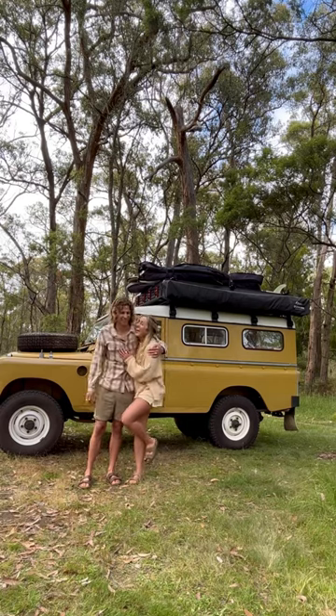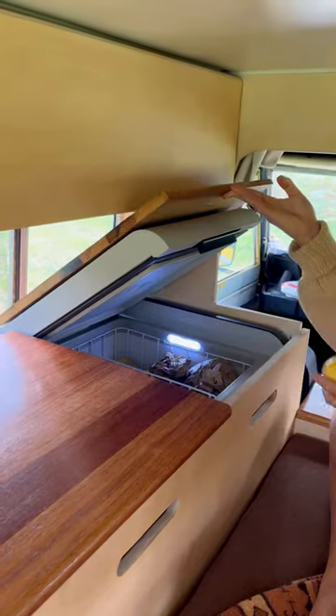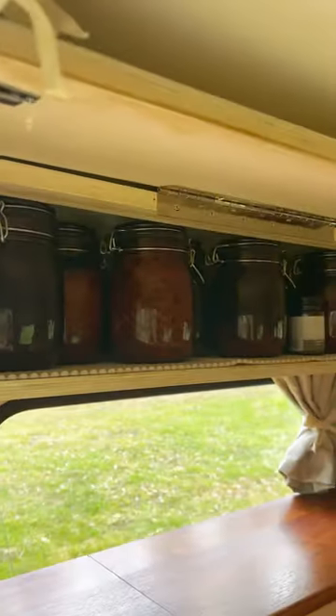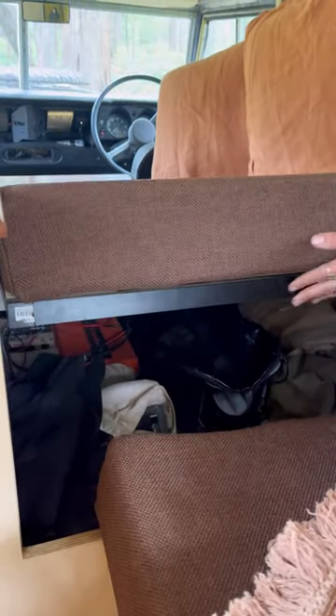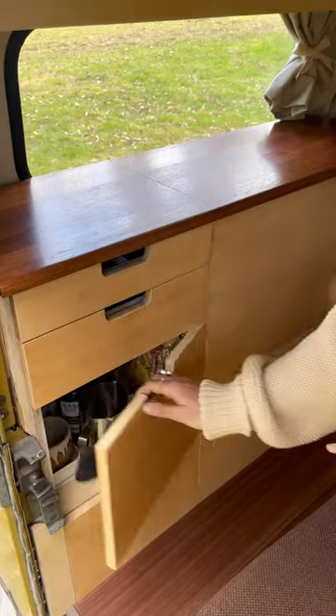Welcome to a full tour of our home on wheels. Starting at the back, we have our Dometic 75 liter chest fridge and freezer. Up top we have our overhead storage for toiletries on one side and dried goods on the other. Under the back half of our couch we have storage for bigger items, and on the side we have my closet — down below is Glenn's. Further along we have more storage for our everyday items.